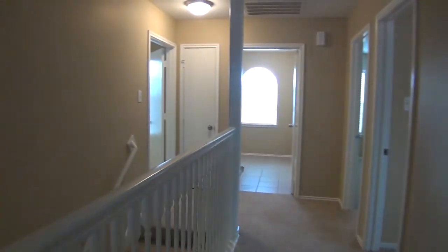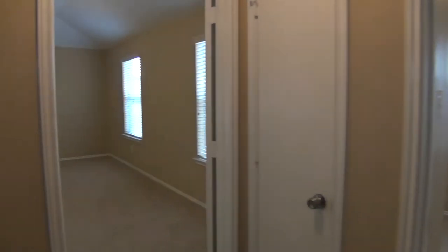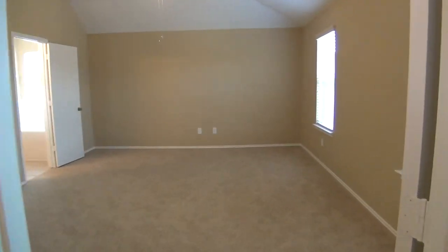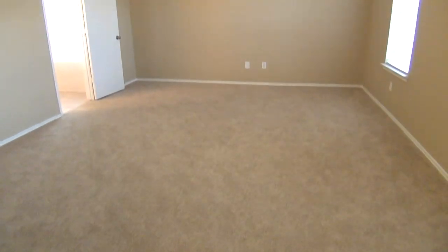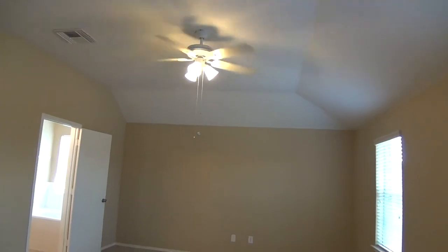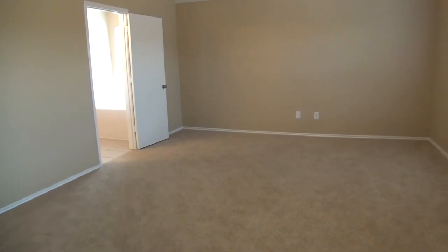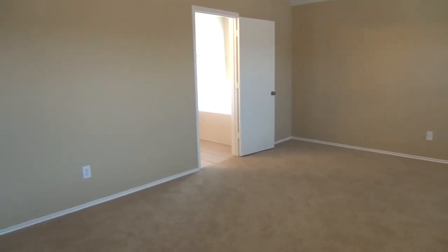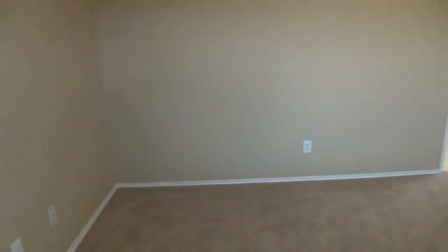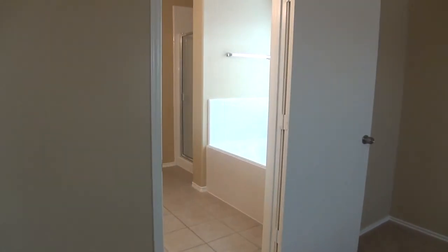We'll end up with the master suite. This master suite is huge — 19 feet by about 14 feet with a nice 10-foot ceiling. Ceiling fan and all blinds included. You can easily fit a king size bed, dresser drawers, nightstands, and oversized furniture and still have lots of room. You could even make a little home office in the corner.